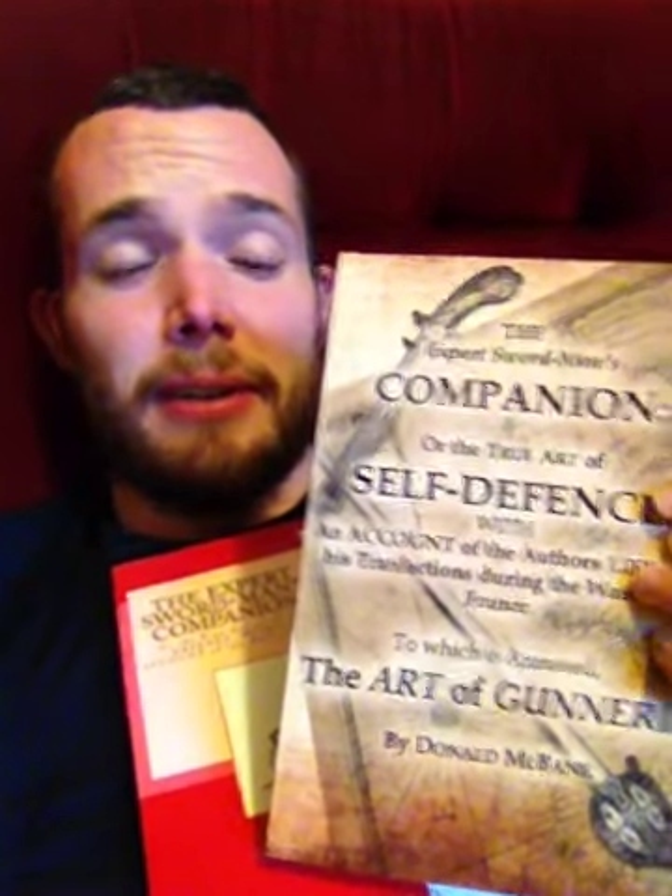Hey guys, Sam from Crash Course Hemmer here in the big red chair of laziness. Today I thought I'd just do a quick little overview slash review of two books, specifically — he said as the power ran out, low power mode please, hopefully I can get the footage out before that — specifically of course these two versions of Donald McBain's The Swordsman's Companion. This one here is the Lulu Press version, which is a reproduction by Ben Kerr, available on Lulu, and this is of course the Jared Kirby edition.